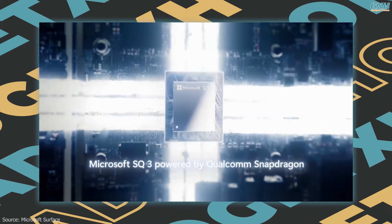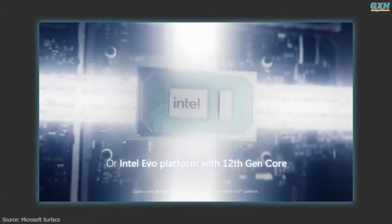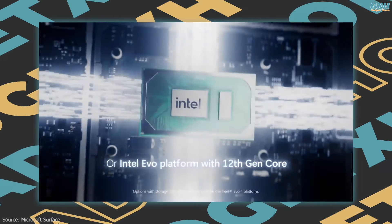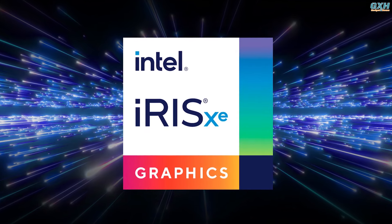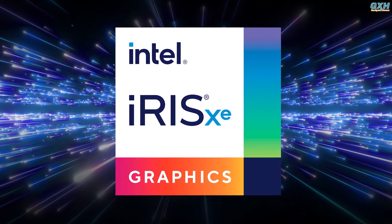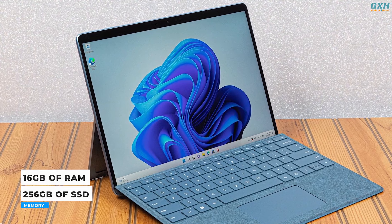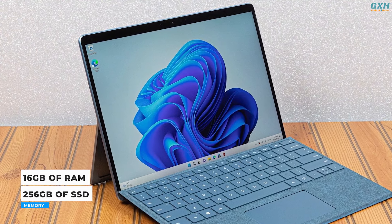New to this year's Surface Pro 9 are Intel's 12th generation chips, going up to a Core i7-1255U with 10 cores and 12 threads. You also get Intel Iris Xe integrated graphics, which will allow for some AAA gaming titles. The Surface Pro 9 is equipped with 16GB of RAM and 256GB SSD storage.